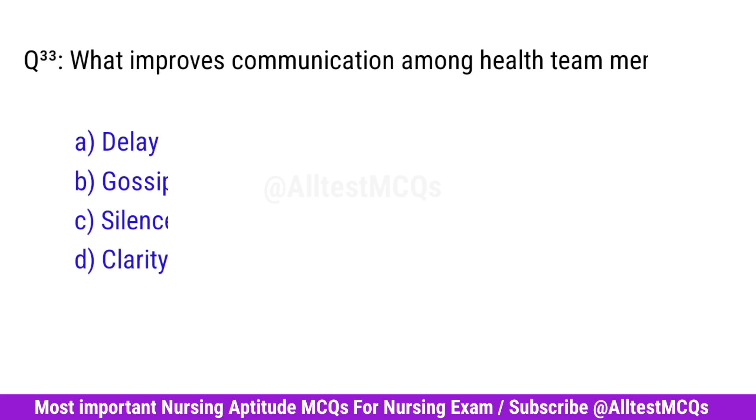Question No. 33. What improves communication among health team members? Right option is D. Clarity.